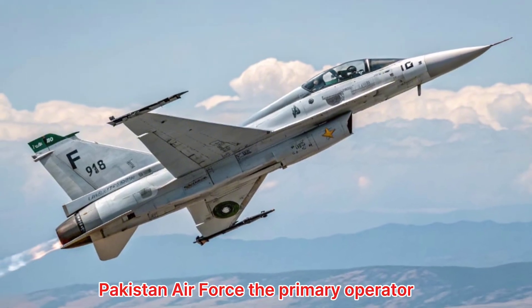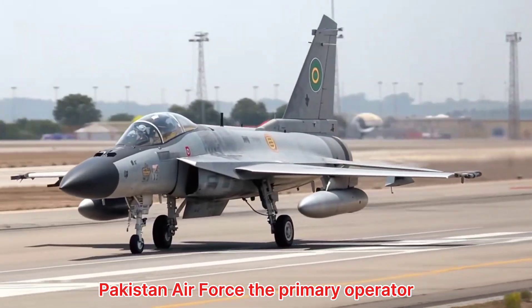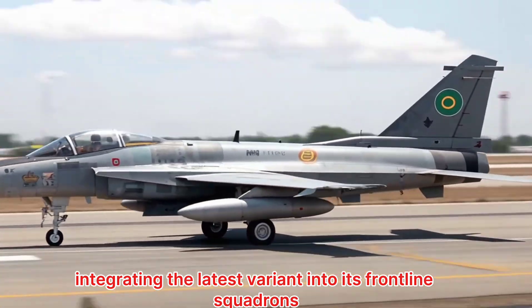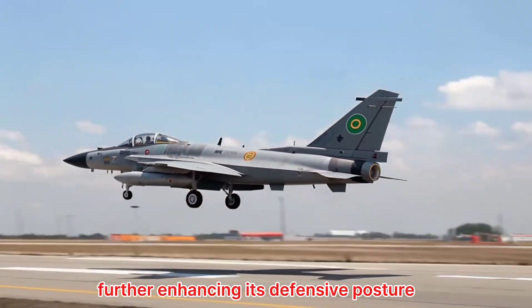Pakistan Air Force, the primary operator, has also begun integrating the latest variant into its frontline squadrons, further enhancing its defensive posture.